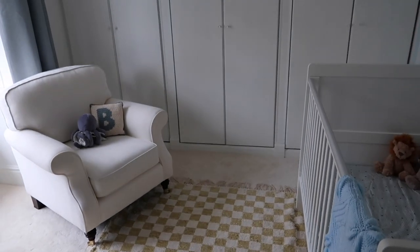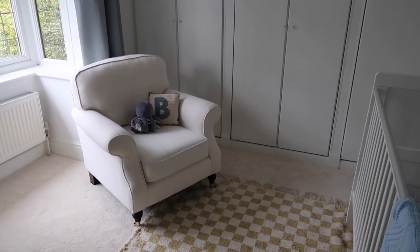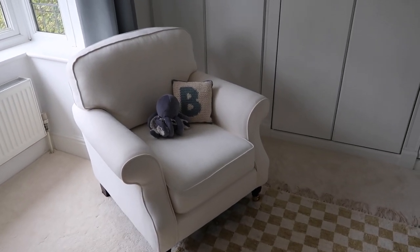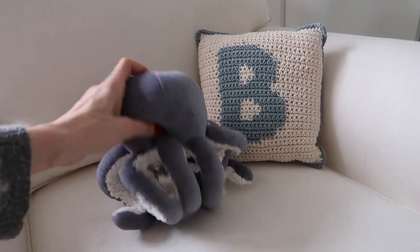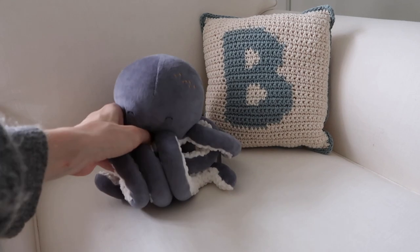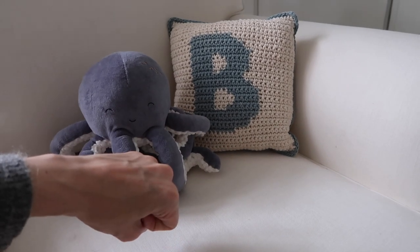One thing I wanted was for his room to be really fun and not too babyish — we did that with Margot's room and as they get older it just gets a bit boring, so I wanted this room to still feel fun as he gets older. This chair was actually in our bedroom in the old house and it makes the perfect nursery chair for sitting and feeding him. Then we've got this little octopus — I think it might be Jelly Cat — from a brand called Spoiltland, who do loads of lovely things. And a little bee cushion from Zara.